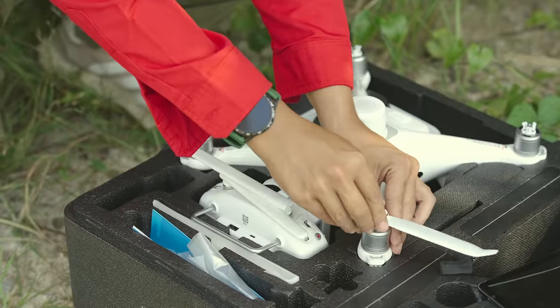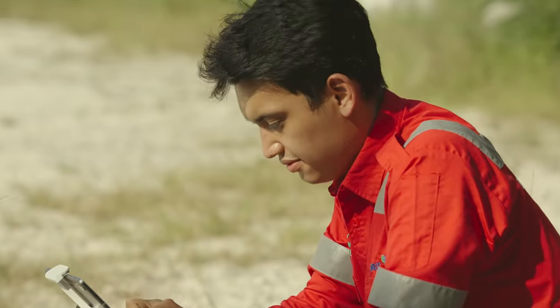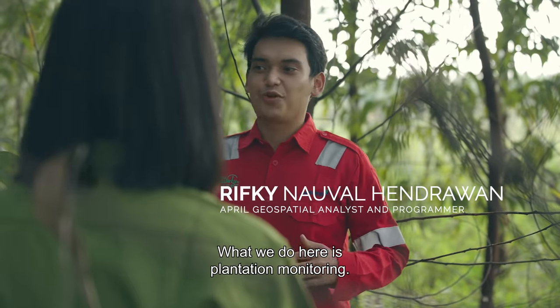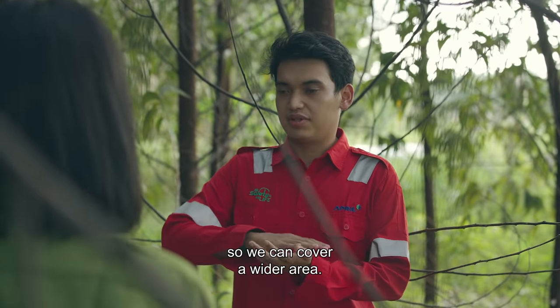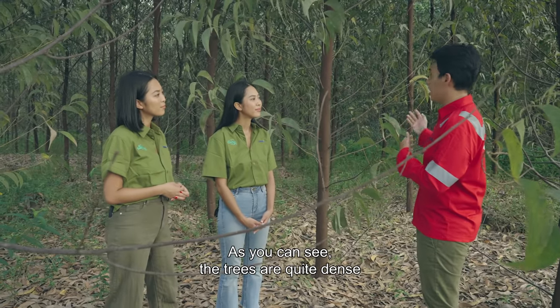This is Rivki, and he's a remote sensing analyst. Still none the wiser? Well, that makes two of us. But we're intrigued to find out more. We usually do plantation monitoring. Plantation monitoring is a little bit different because we use drones — we use drones to cover a bigger area. As you can see here, it's very narrow.